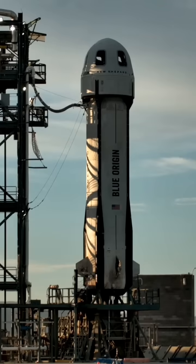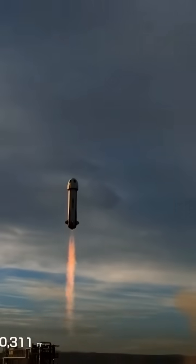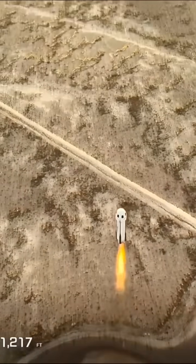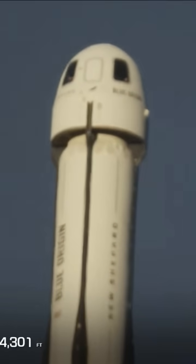Thrust termination system is armed. 30 seconds into flight. You can note the speed and altitude graphics there on the bottom of your screen — 7,000 feet and climbing. The chart at the left is tracking the mission milestones during the flight.